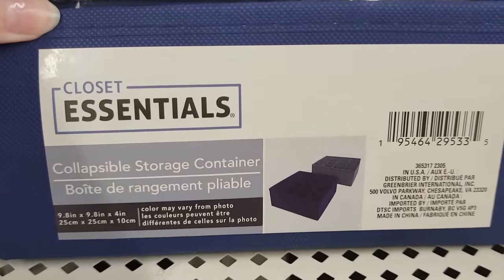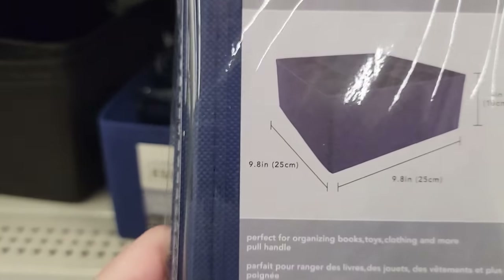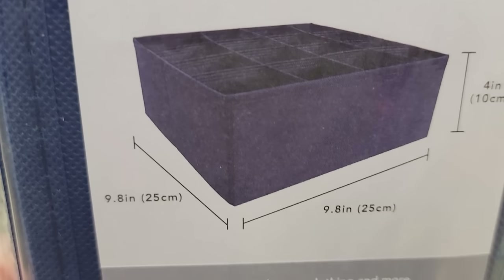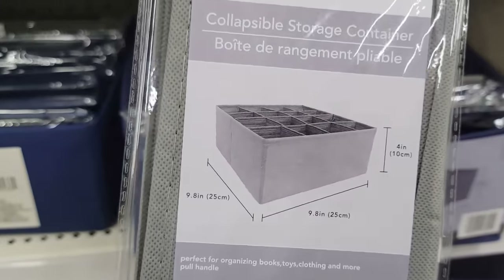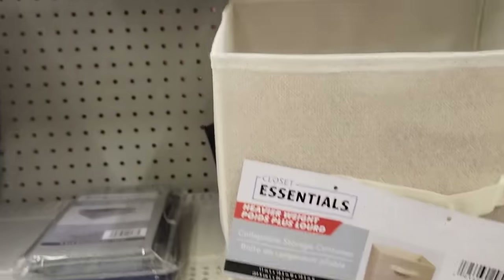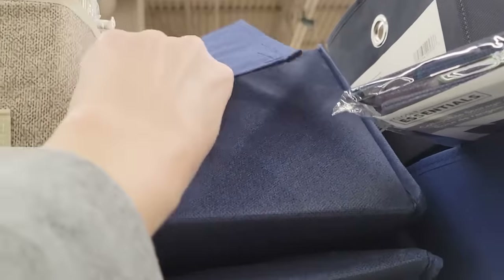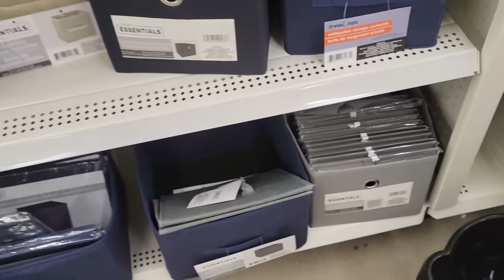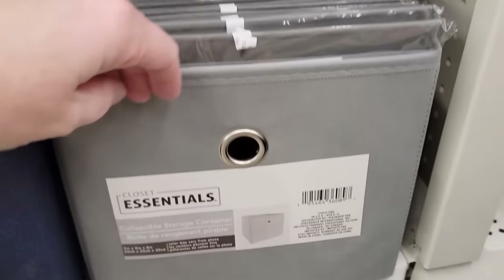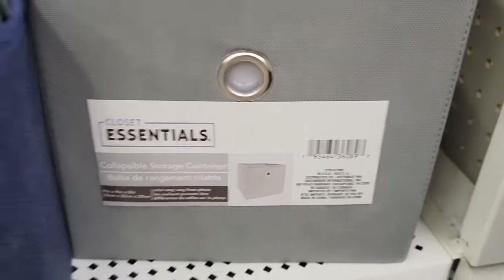Here they have two different colors of the storage containers by Closet Essentials. They are 9.8 by 4 inch and have 16 separate cubes. They have it in navy blue and gray. I thought this one had a lid, but it was just dissected a little bit. And we have these right down here that have the little cutout.